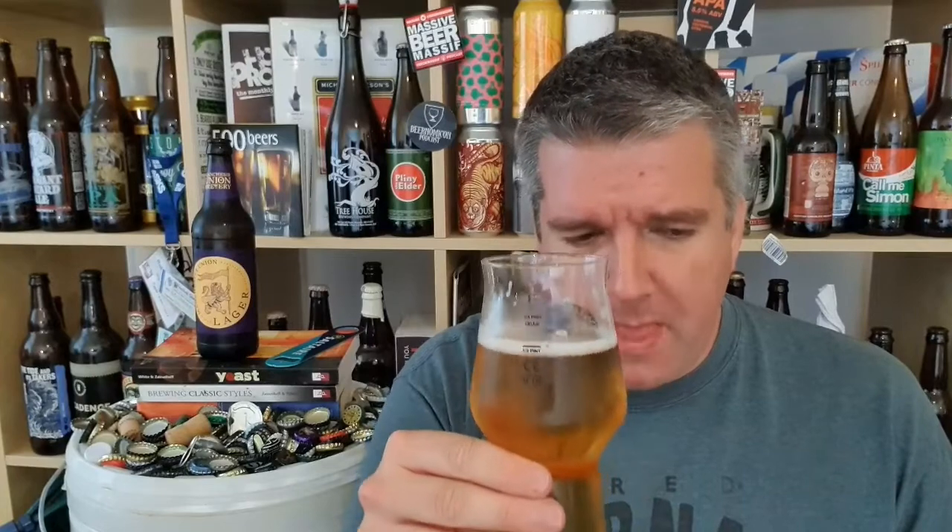Cheers! Yep, spot on. Quite bitter — really, it's quite bitter. I had a bunch of macro lagers the other week just to do some reviews, like Stella and similar stuff — no bitterness at all. This does have a little bitter bite.